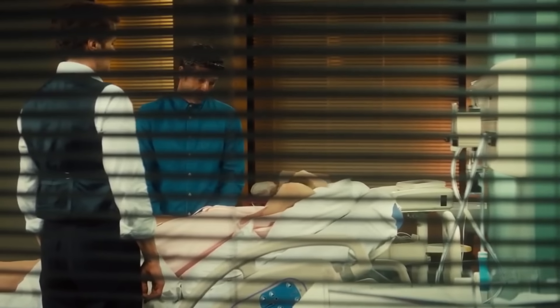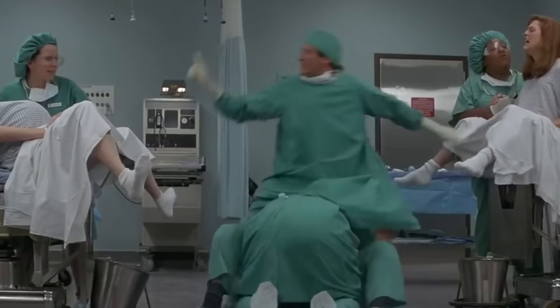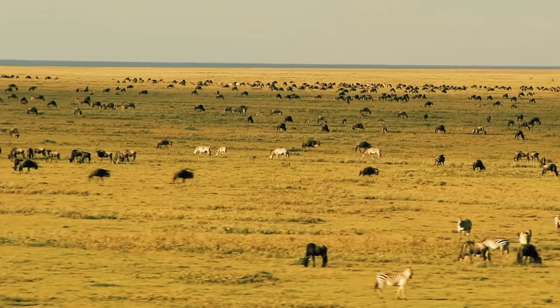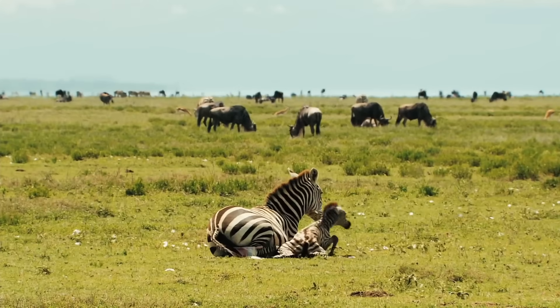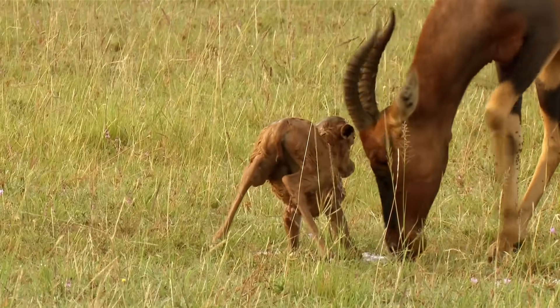The word giving birth will undoubtedly conjure up the most dramatic images in your mind, won't it? A woman screaming bloody murder, doctors going, breathe, breathe, possibly a husband fainting. It's a melodrama like no other. But have you seen animals giving birth? It's an entirely different ballgame altogether, but astonishing too.